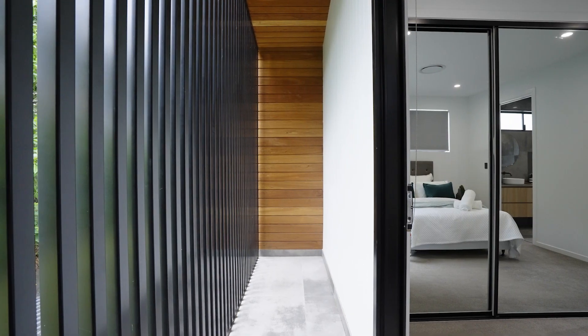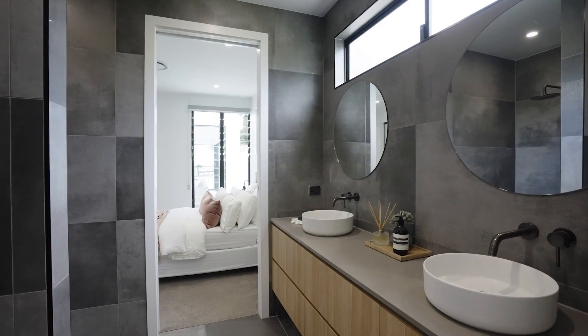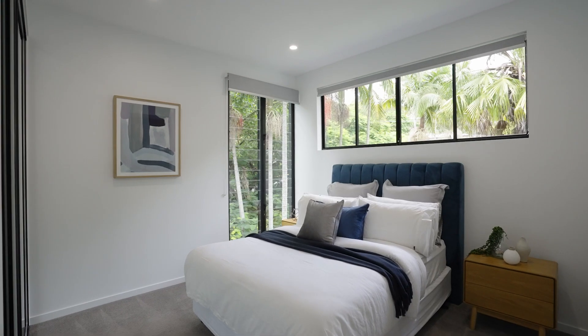Then down the hallway, you'll find three good sized bedrooms, all with access to bathrooms.